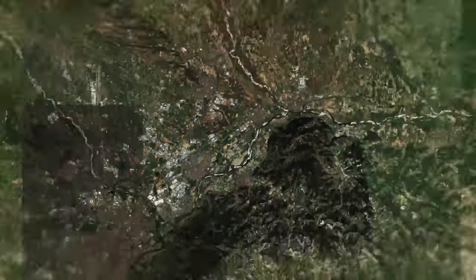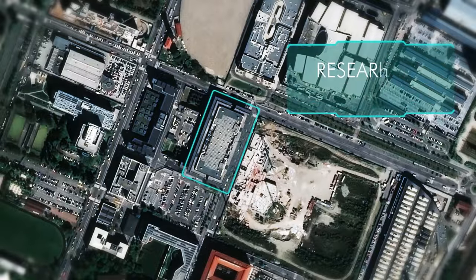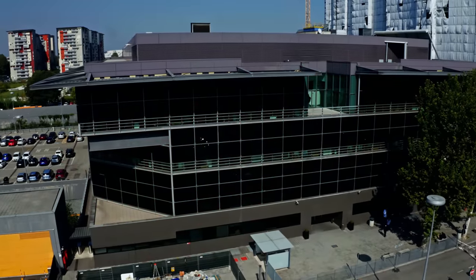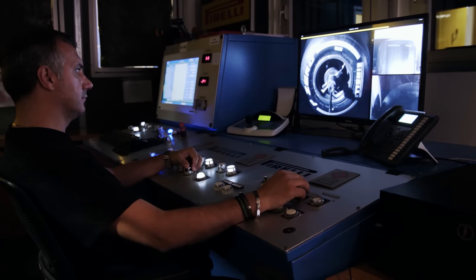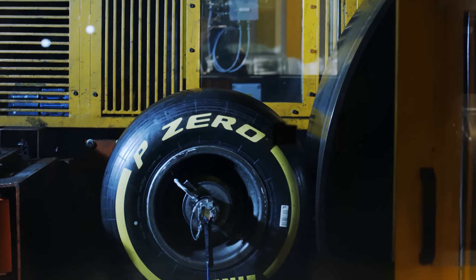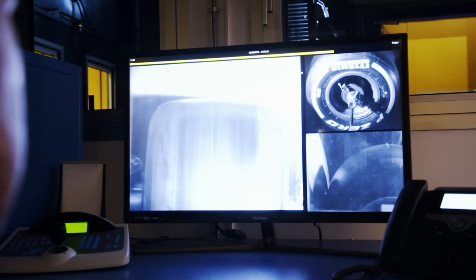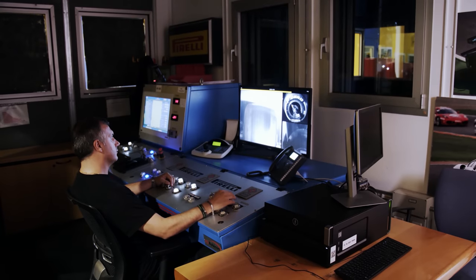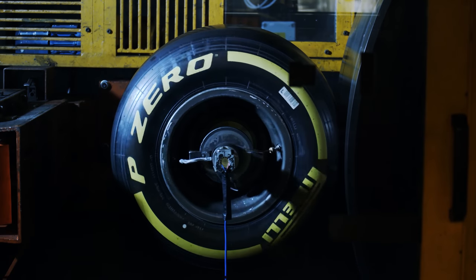All of this is the result of an unceasing research program. One hundred and forty kilometers away in the Milan research department, a prototype tire is being pushed to its limits. Today a P Zero for Formula One is on the high-speed test rig — the tire must withstand speeds of up to 400 kilometers per hour and temperatures of over 100 degrees Celsius. Technicians painstakingly analyze every variation in performance, with one mission: to constantly refine the P Zero.